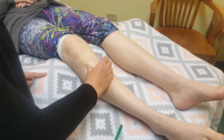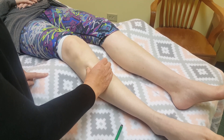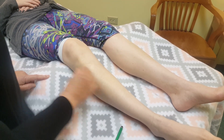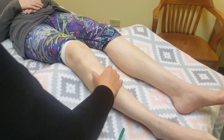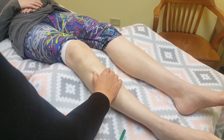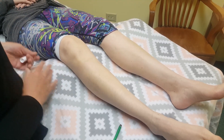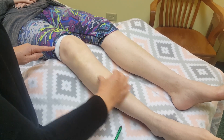Stomach 37 is located three cun below acupressure point Stomach 36, so you'll have to find Stomach 36 first. Stomach 36 is three cun below the kneecap, one finger breadth from the anterior crest of the tibia, in the muscle tibialis anterior.